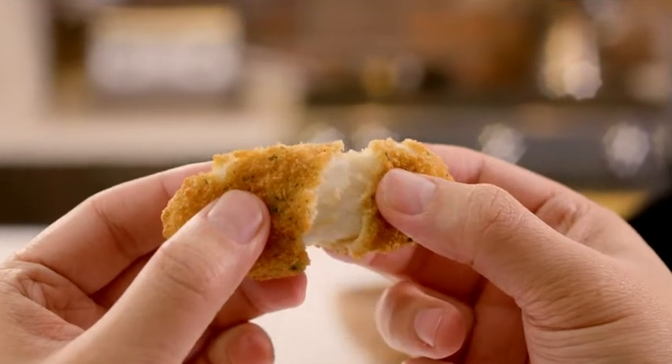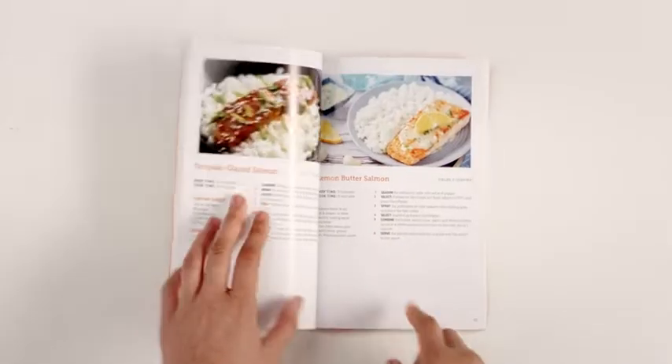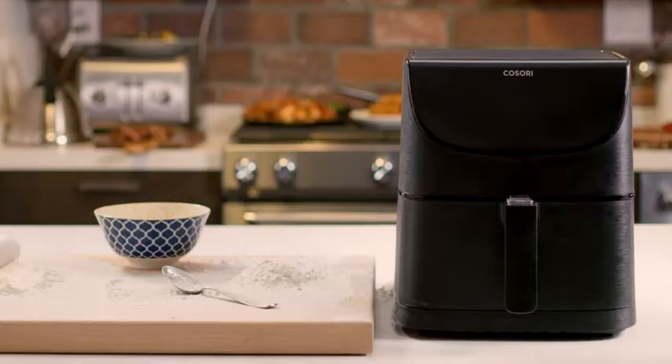Breakfast, lunch, dinner, dessert — and an indisputable part of many diets, the cheese bowl. You get a recipe book in the box, so that's already 100 ideas to start with. Lemon butter salmon? Piece of cake.